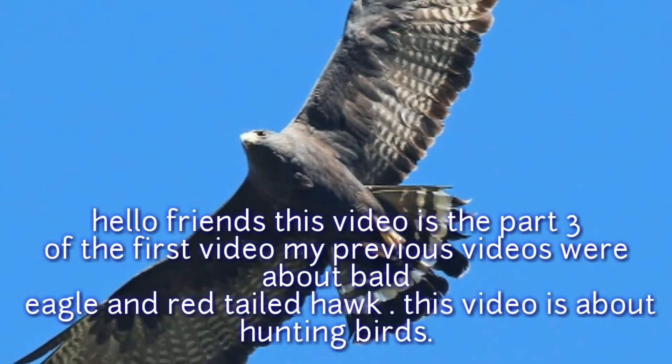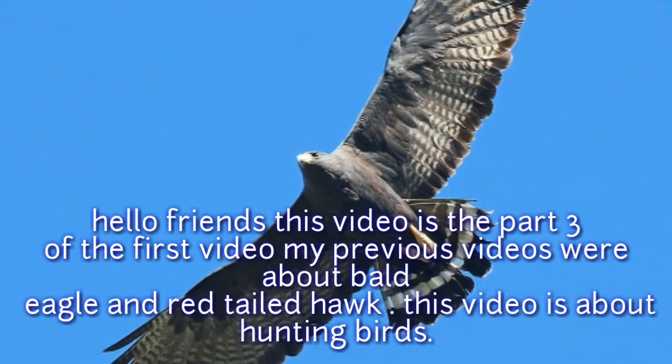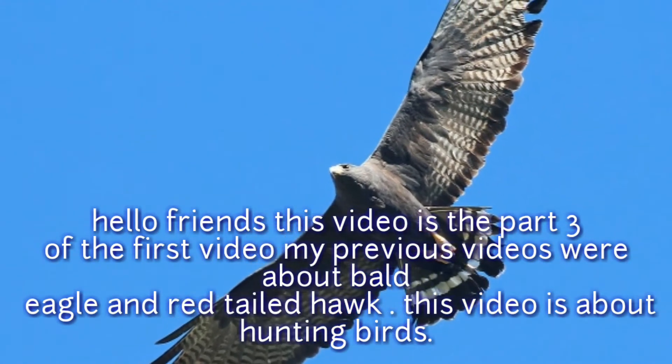Hello friends, this video is part 3 of the first video. My previous videos were about bald eagle and red-tailed hawk. This video is about hunting birds.